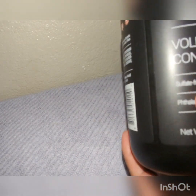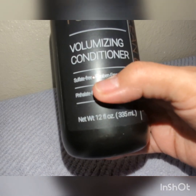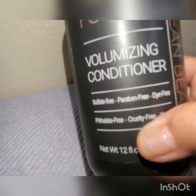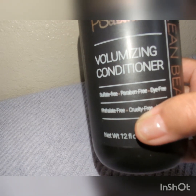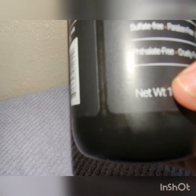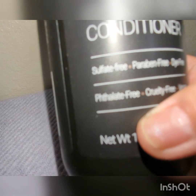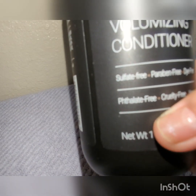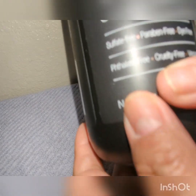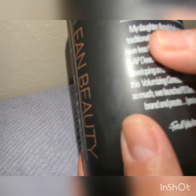I also got these shampoos for $1.25. It's a volumizing conditioner — PS Clean Beauty, sulfate-free, paraben-free. I just used it today so I'll let you guys know how it goes. It's also dye-free, cruelty-free, and vegan. It's called Clean Beauty. I got it at her Dollar Tree over there in Sun City.